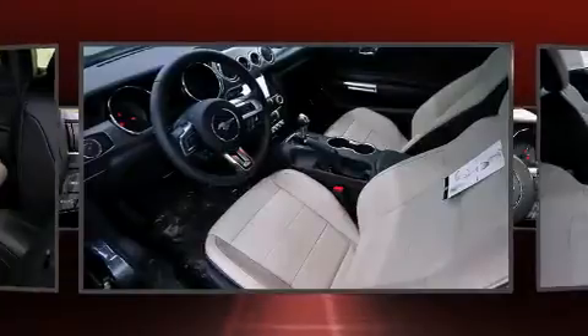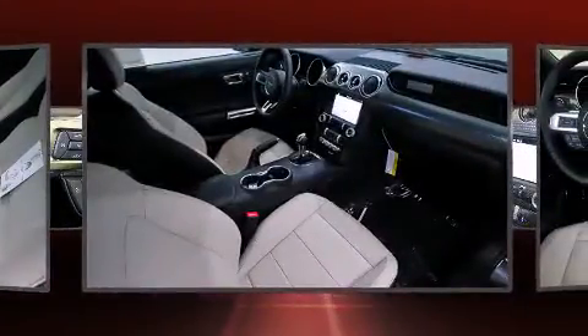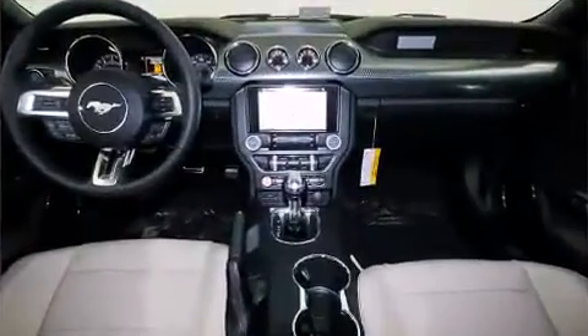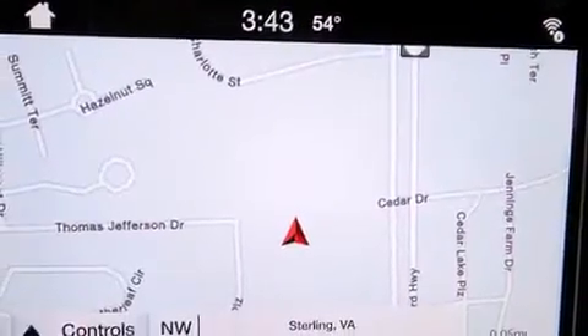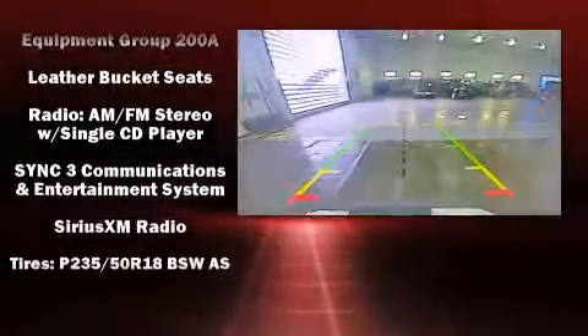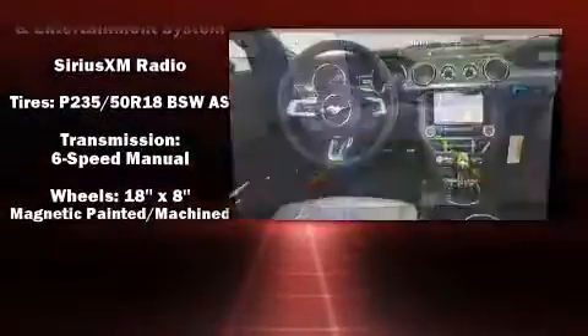with equipment such as head curtain airbags, traction control, brake assist, a security system, an emergency communication system, and four-wheel disc brakes with ABS. Electronic stability control stands out as a technologically savvy innovation, keeping you better connected to the road.